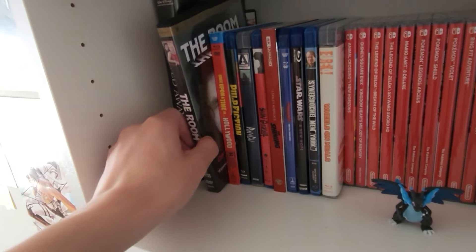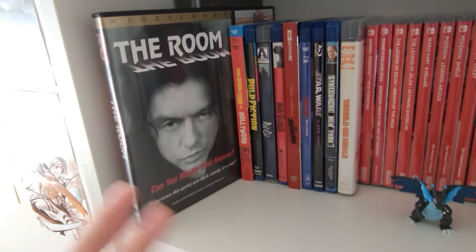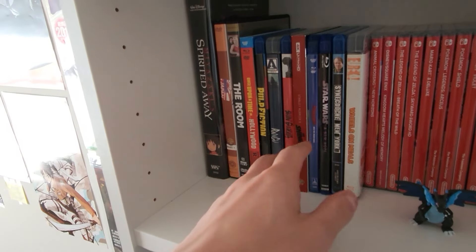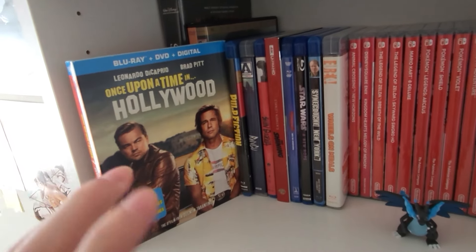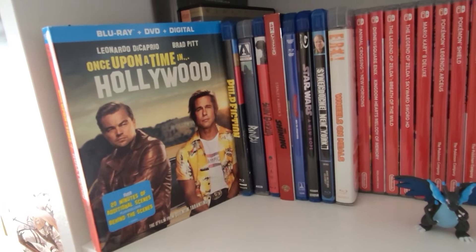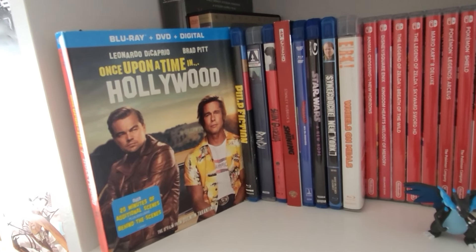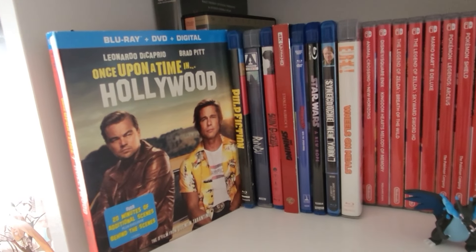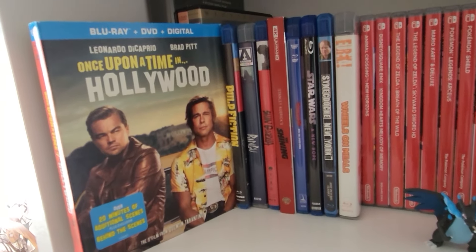We have The Room — one of the greatest films of all time, of course in widescreen. And then we have Once Upon a Time in Hollywood, another Quentin Tarantino film. This one has grown on me — first time I watched it in theaters I thought it was okay, kind of a mid Tarantino movie, which is still good. But every time I've seen it afterwards I've come to appreciate and enjoy it even more. Now it's one of my favorite Quentin Tarantino movies — a very chill movie to watch.